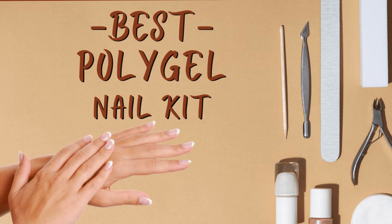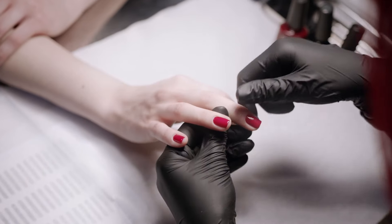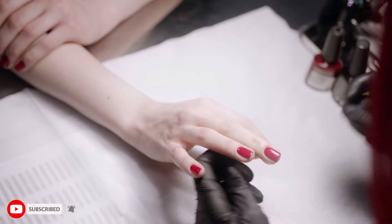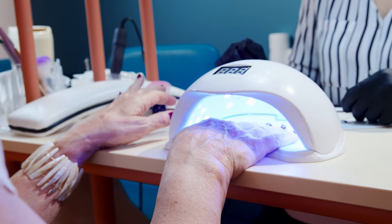Hi everyone, today I will be introducing to you the best polygel nail kit. Polygel nail enhancements are a combination of the best features of acrylic and gel nails, while also being easy to apply and mold.